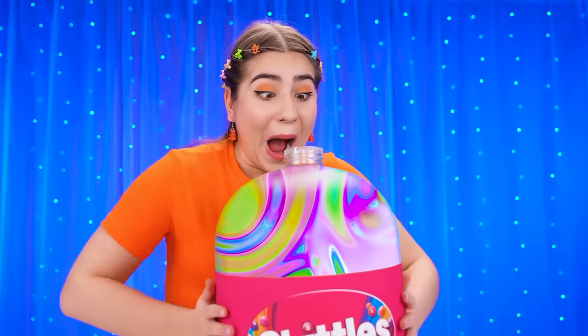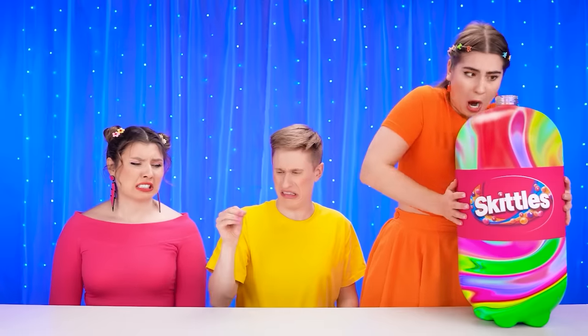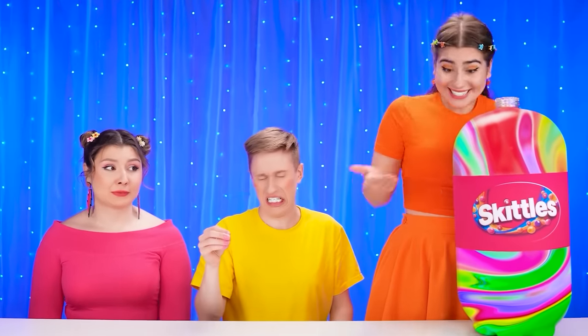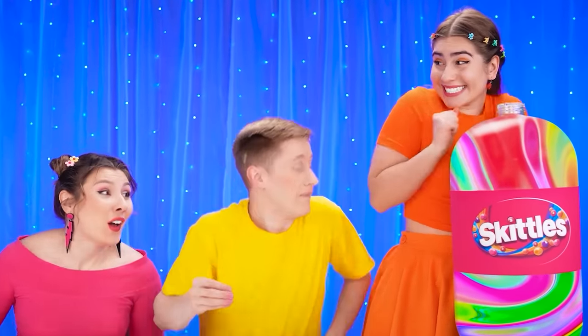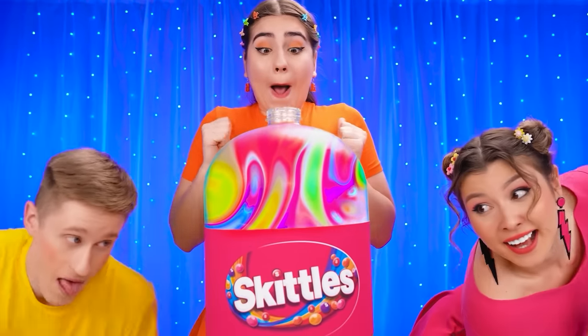It's my turn to try the Skittle flavored jelly! First, I need to squeeze it out! Oh, it's not easy to do! Tina! Quentin! Come here, I need your help! You squeeze the bottle from both sides, and I will enjoy the jelly!